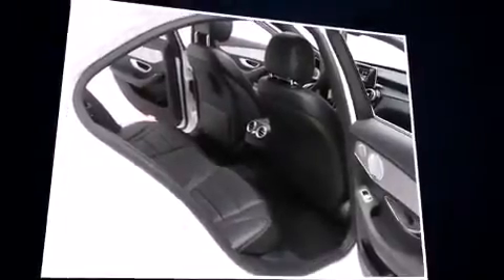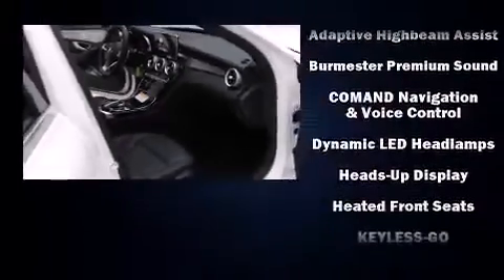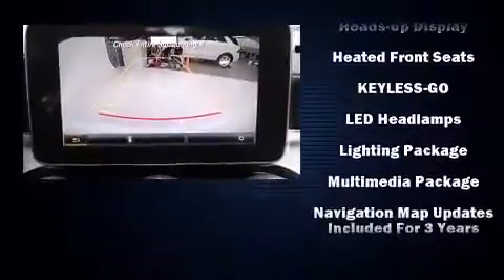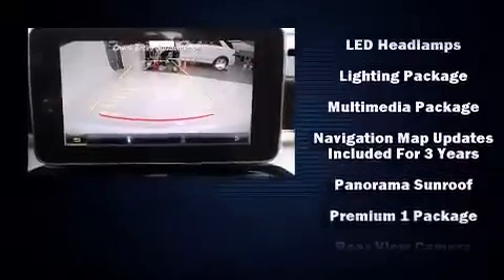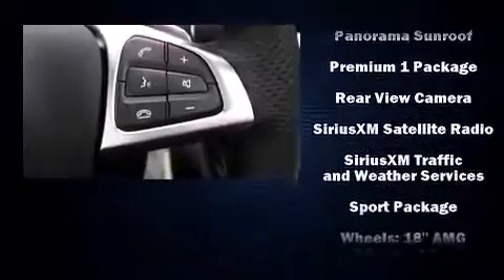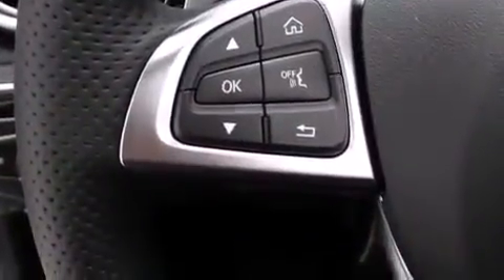Premium sound drives 12 speakers, providing you and your passengers a sensational audio experience. Mercedes-Benz ensures the safety and security of its passengers with equipment such as a security system, an emergency communication system, and four-wheel disc brakes with ABS.